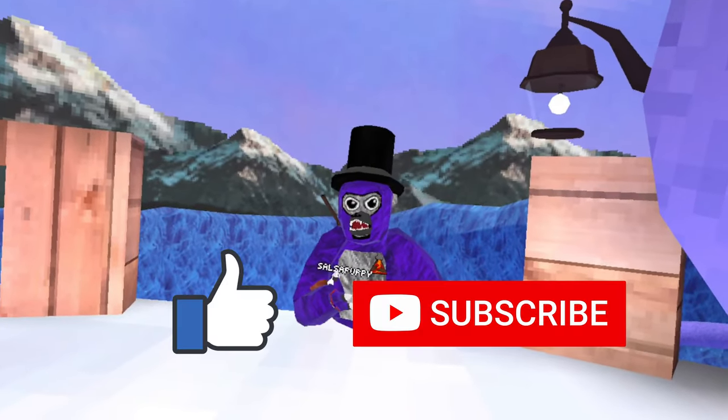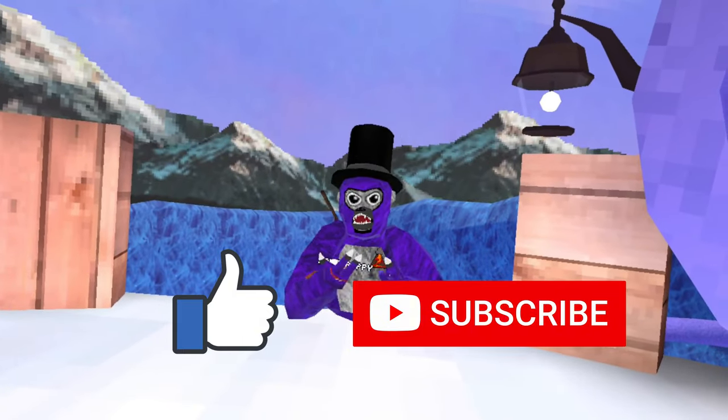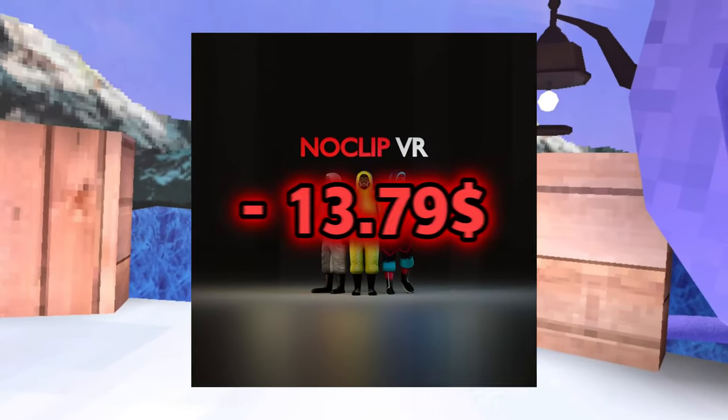Right before we get into it, you know the drill — please like and subscribe if you enjoy the video. And remember, at 500 subscribers on this channel, I will do the full version of Noclip VR. Yeah, let's get into the video.